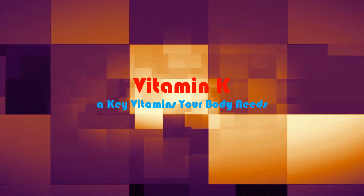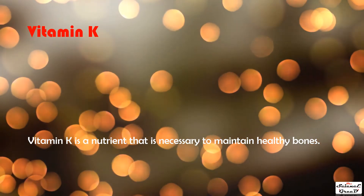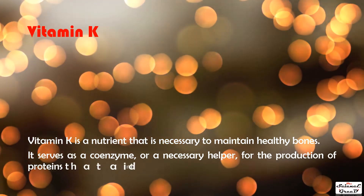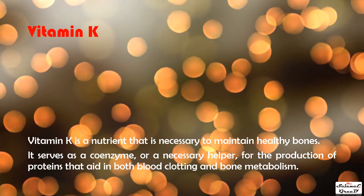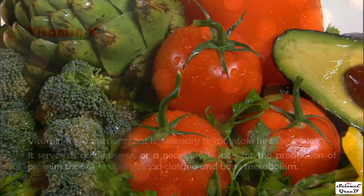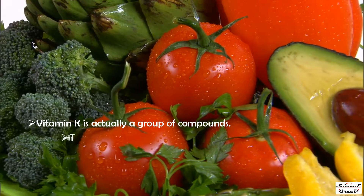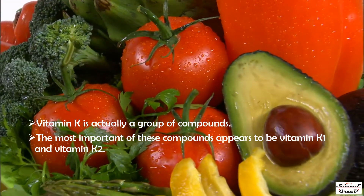Vitamin K is a key vitamin your body needs. It is a nutrient necessary to maintain healthy bones, serving as a coenzyme — an essential helper — for the production of proteins that aid in both blood clotting and bone metabolism. Vitamin K is actually a group of compounds, the most important of which appear to be vitamin K1 and vitamin K2.